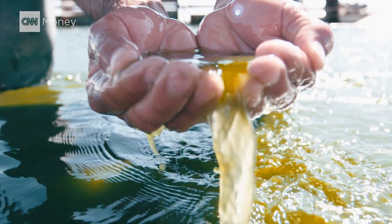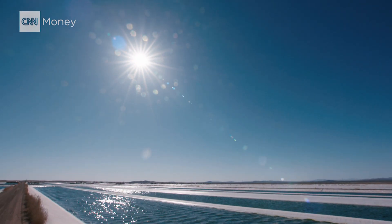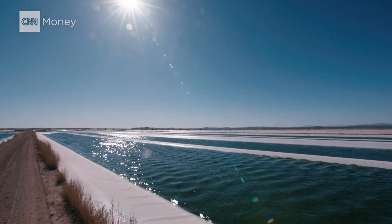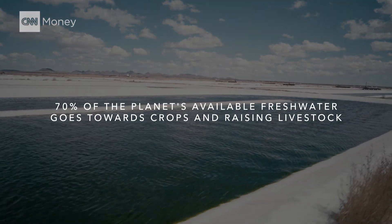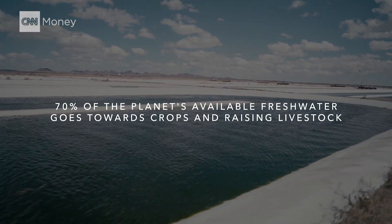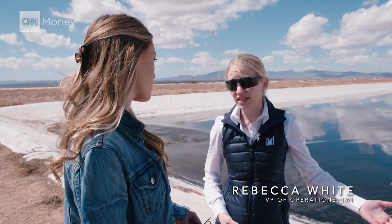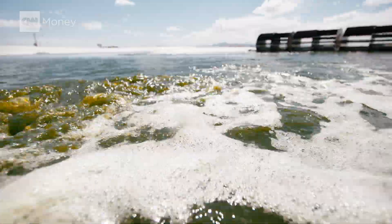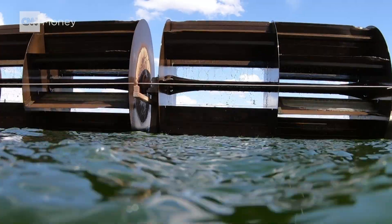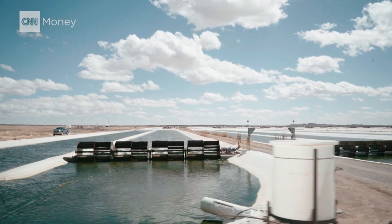This algae is called nanocloropsis. Unlike most crops, it doesn't require fresh water to flourish. That's a big deal. Today, 70% of the planet's available fresh water goes towards crops and raising livestock. The beauty of our harvesting system is that we're able to recycle 95 to 97% of our water crystal clear and just keep using it over and over again. Water efficiency like that means you can farm algae in a desert.